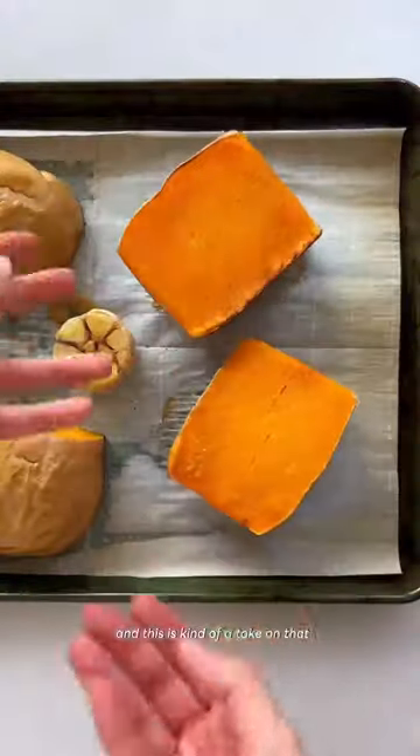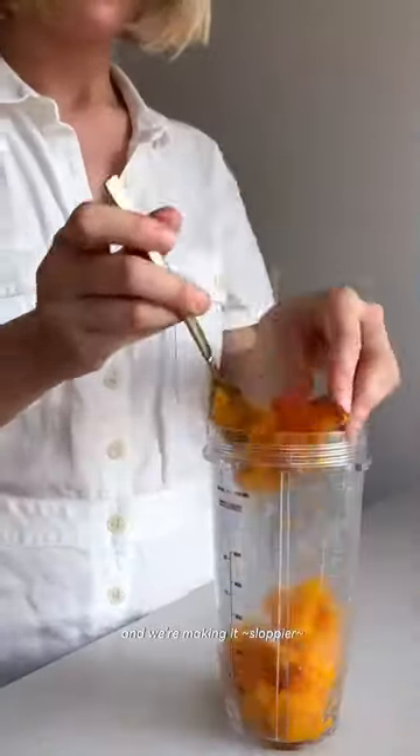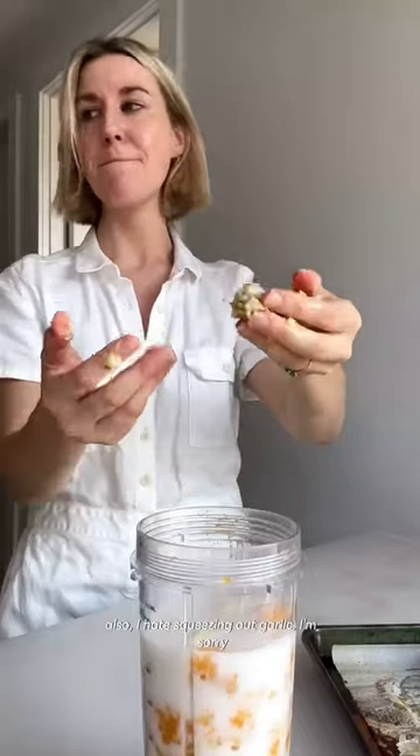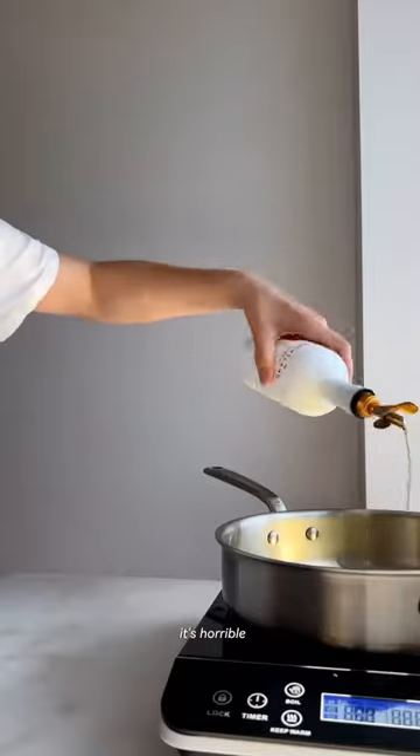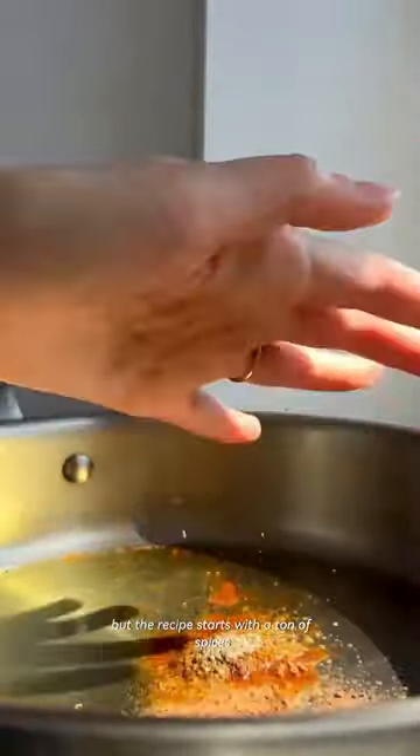This is kind of a take on that, except we're downing the cheese and we're making it sloppier. This starts the same way my Trader Joe's mac and cheese recipe starts. Also, I hate squeezing out garlic — I don't know why some people find that satisfying, it's horrible. But the recipe starts with a ton of spices.